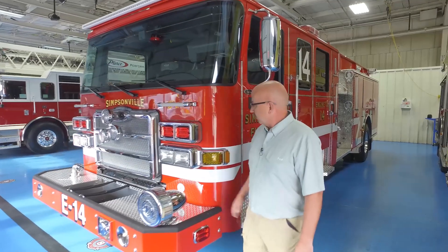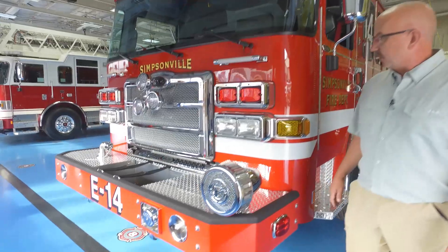This is our new Pierce Enforcer Pumper. We have an extended front bumper with a hose line in the front.